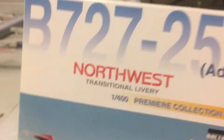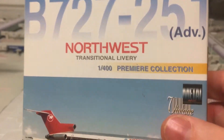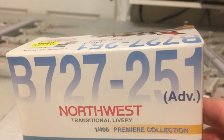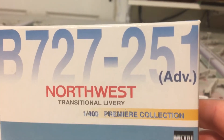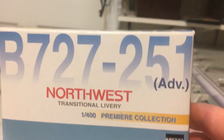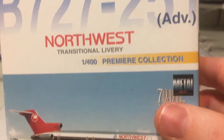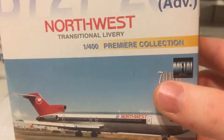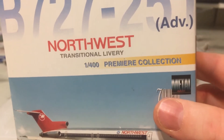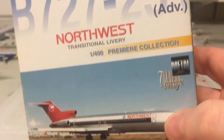Dragon Wings has a different style box. You have Boeing 727-251 — which was the Boeing Advanced, the Boeing customer code for Northwest — Northwest transitional livery. 1/400 Premier Collection, vintage livery.